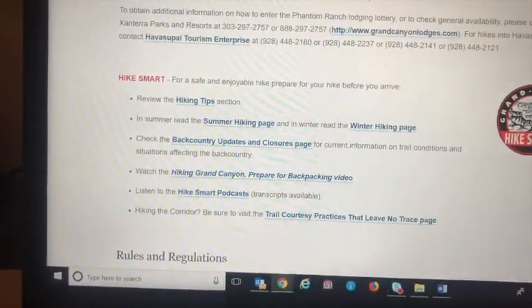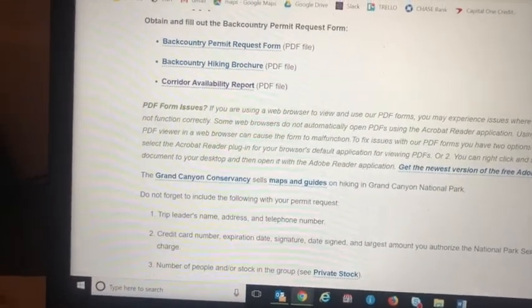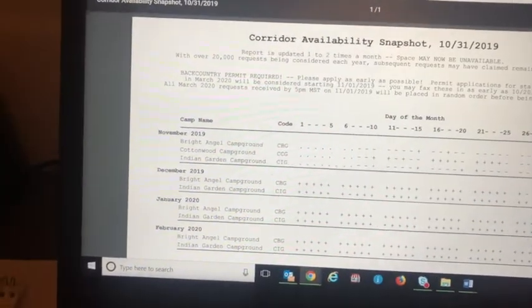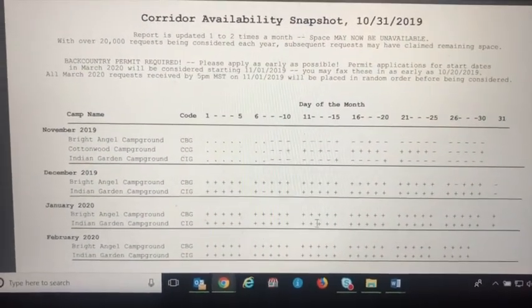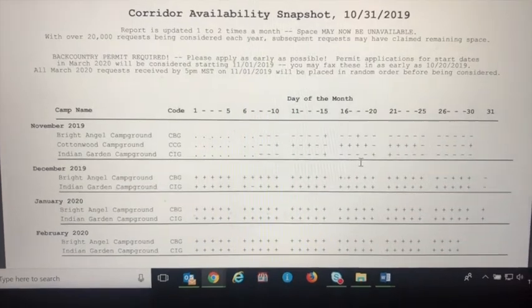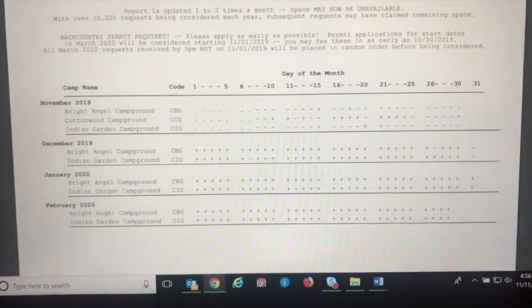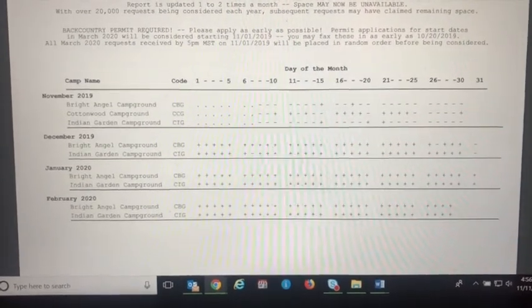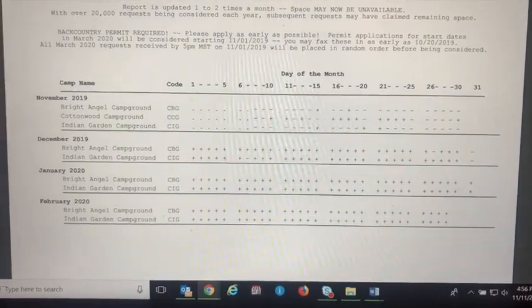Then you're going to want to find the corridor section — the corridor availability report. You go there and it's updated at the first of every month. It tells you what campsites are available and there's a little key at the bottom. The key is you have to put in for these about three months in advance — and really if you want Bright Angel, it's got to be like a year in advance.